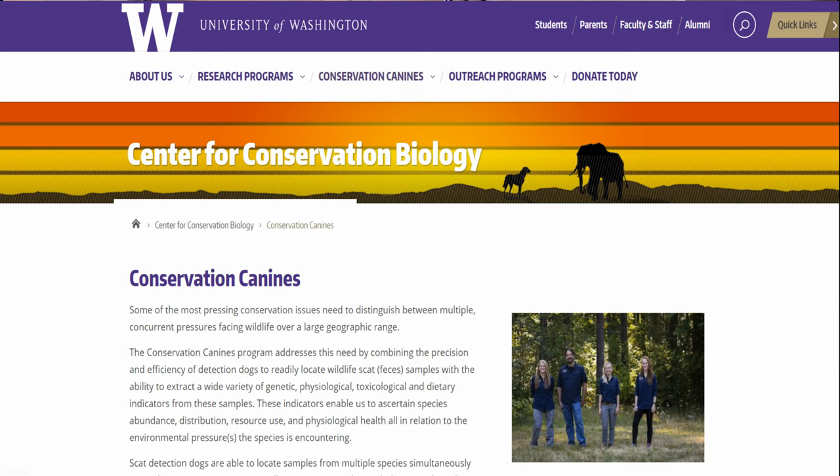Poop is also an incredibly important tool for conservationists. Finding conservation initiatives that work with poop was extremely simple — it turns out a lot of scientists are studying a lot of poop. One of my favorites is Conservation Canines, based out of the University of Washington, which uses rescue dogs to sniff out scat in our oceans — particularly whale and orca poop — and also in the wilderness to study the animals that produce the poop.